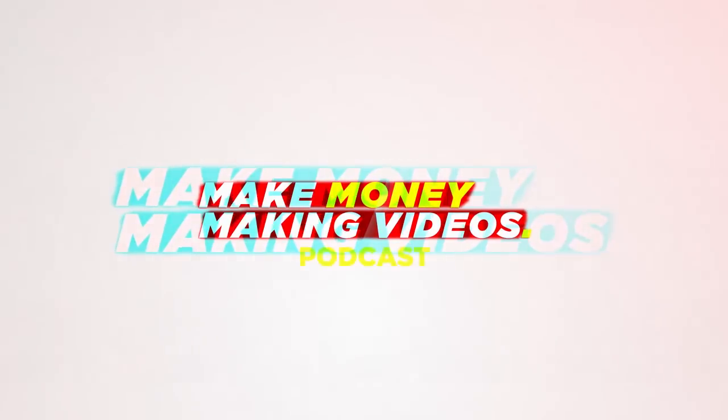Welcome back to the Make Money Making Videos podcast. What was your progression after that? You didn't go Pinnacle straight to Premiere, did you? I went straight to Premiere, but I didn't really understand it properly. What was your transition like going to Premiere? Because that must have been even weirder.